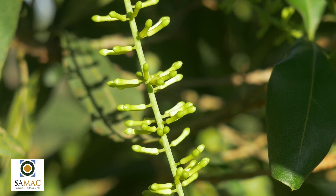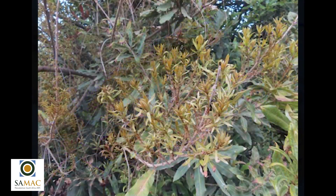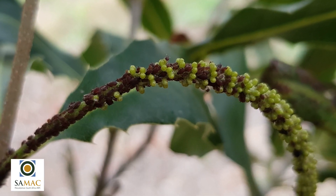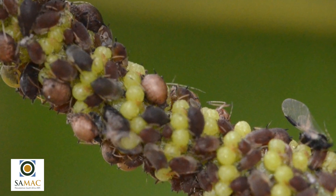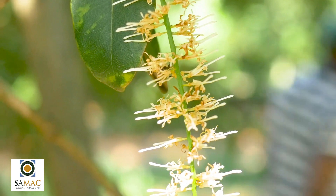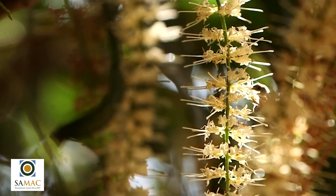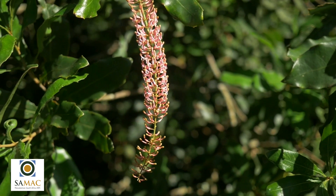When macadamia flowers are developing on racemes, thrips and flower diseases may cause significant damage. Aphids are often observed on closed racemes, however the damage they cause does not seem to be significant at this stage. Open flowers are also susceptible to disease while they are pollinated by various natural pollinators. Cross-pollination between certain cultivars enhances nutset and nut quality.